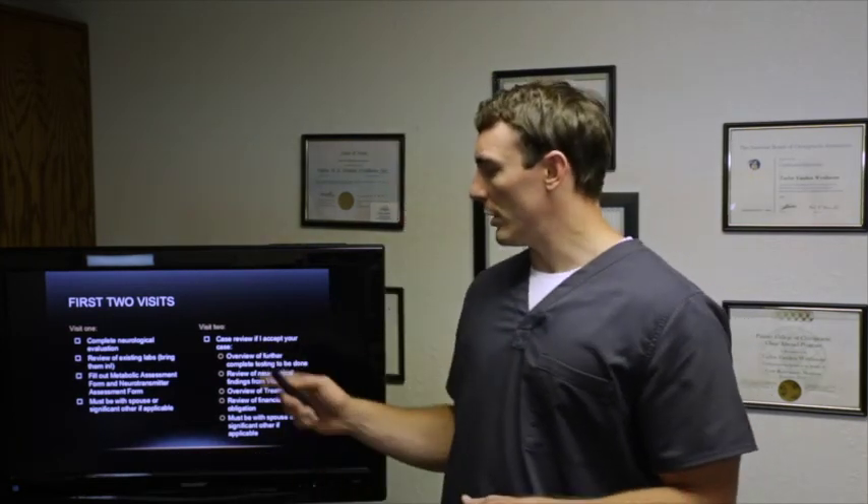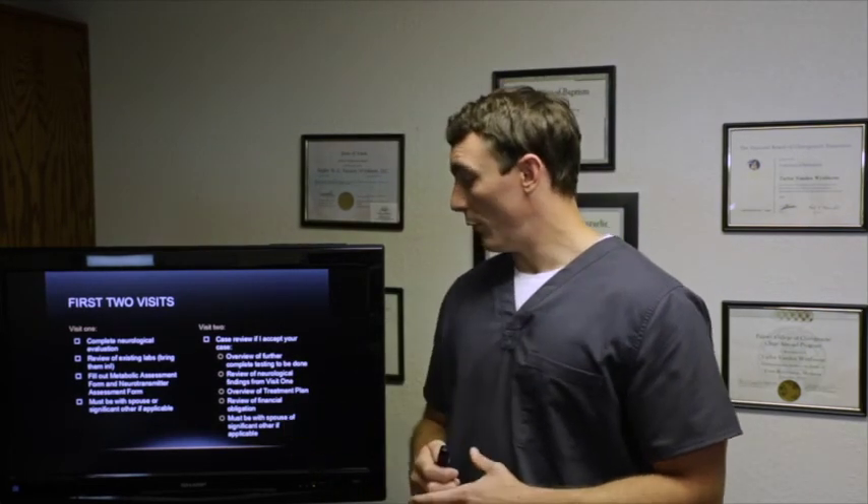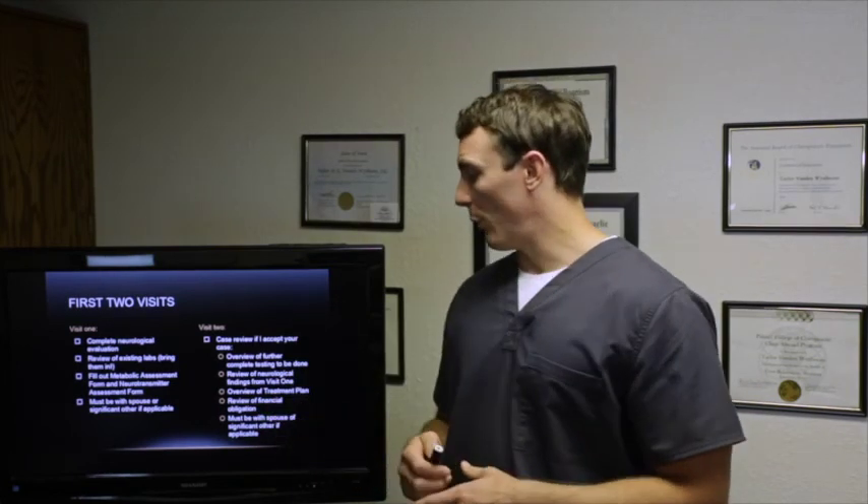Visit two is a case review — whether we accept the case, an overview of further testing needed, a review of neurological findings from visit one, an overview of your specific treatment plan, and a review of financial obligations. Your spouse should be present for both visits so everyone is on the same page.